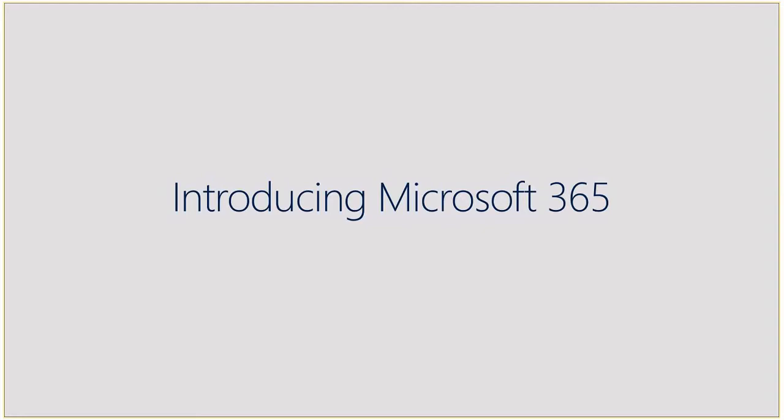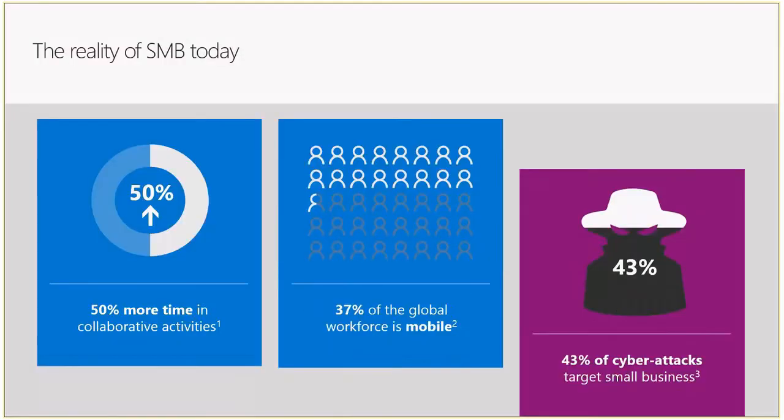No one really knew what it was even after we did the webinars and introductions. Then in July, Microsoft stood on stage at Microsoft Inspire and their big pitch for the year was Microsoft 365. As I watched their presentation I thought it sounded very similar to SPE — and it turned out it is exactly the same as SPE. It is Secure Productive Enterprise.